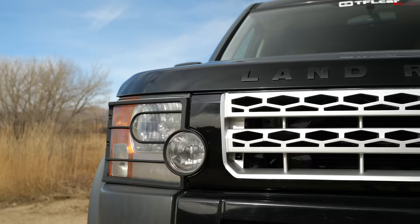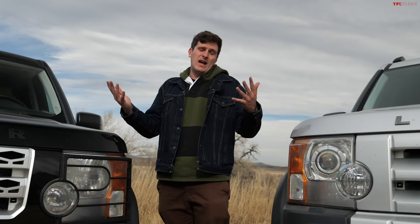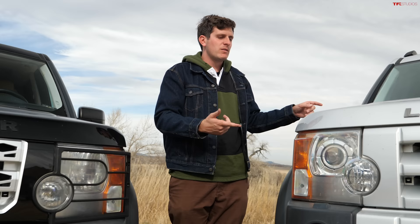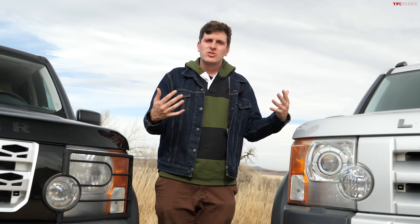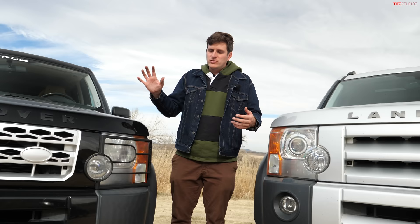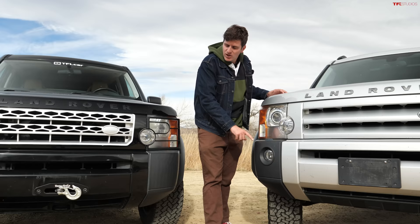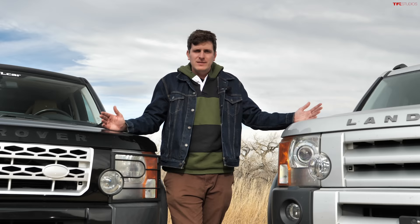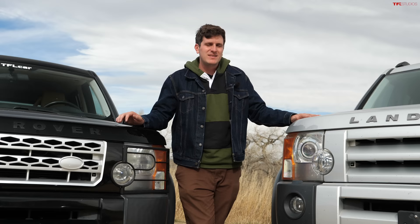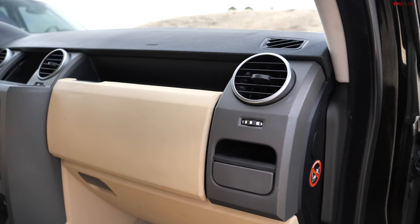There are three primary trim levels you'll find across the LR3 lineup. This black one is a complete base model — abroad called the S, here in the U.S. just referred to as the LR3 base. From there, there's the SE, which is the most commonly found trim. The top line was the HSE. The base is missing some things compared to the SE: it has halogen headlights versus the high-intensity discharge headlights on the SE, no headlight washers, and no fog lights. I personally think this Land Rover has aged super well — when you consider this design is going on 20 years old, both inside and out, it's held up really well.